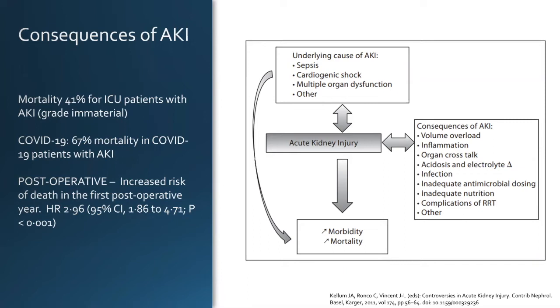Postoperatively, there's an increased risk of death in the first postoperative year — the hazard ratio is 2.96 with a significant confidence interval — for all patients who have a perioperative AKI. That's sobering, but it demonstrates that the kidney is a very sensitive organ. If you cause derangements, it's a sign of underlying illness that preexisted whatever insult occurred, and it can function as a harbinger of things to come.